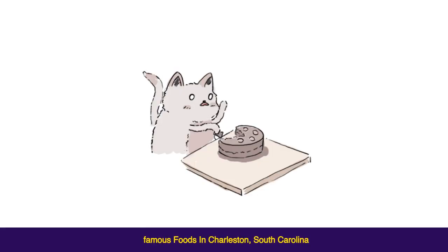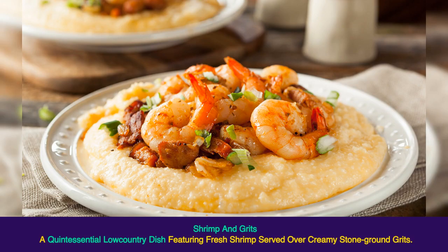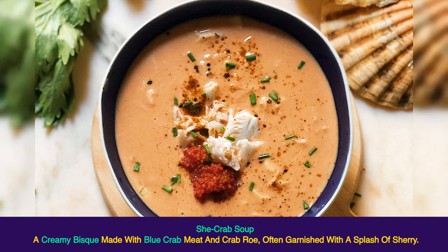Famous foods in Charleston, South Carolina. Shrimp and Grits: a quintessential lowcountry dish featuring fresh shrimp served over creamy stone-ground grits. She Crab Soup: a creamy bisque made with blue crab meat and crab roe, often garnished with a splash of sherry.